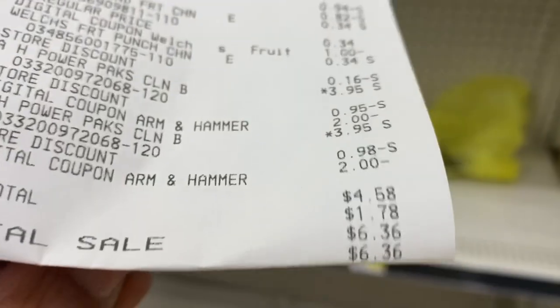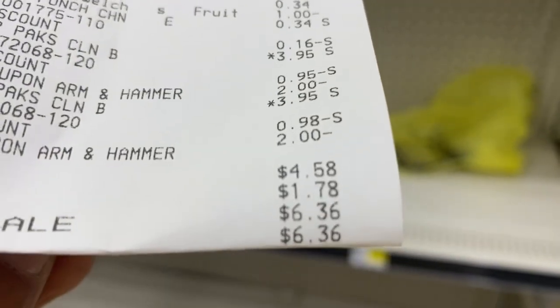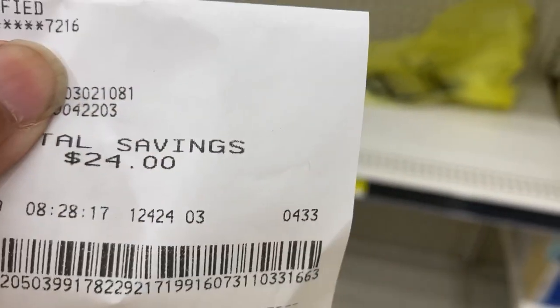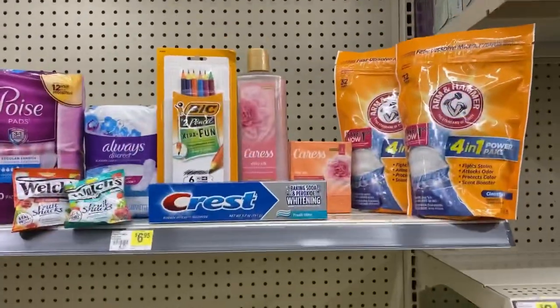That gave me a subtotal of four dollars and 58 cents, six dollars and 36 cents after tax, and I saved 24 dollars on that transaction. Not bad at all.